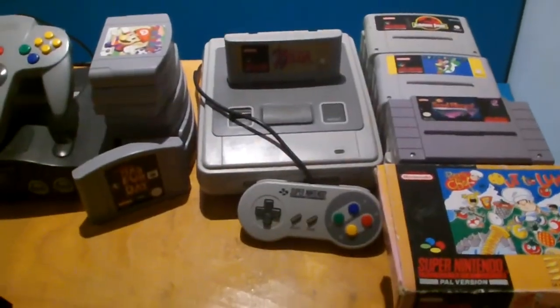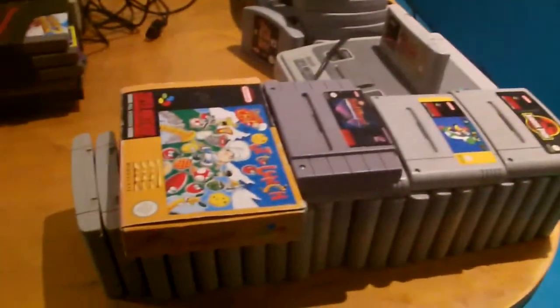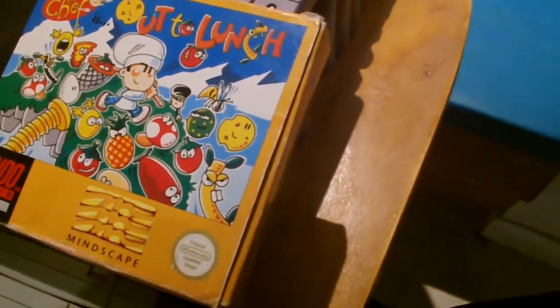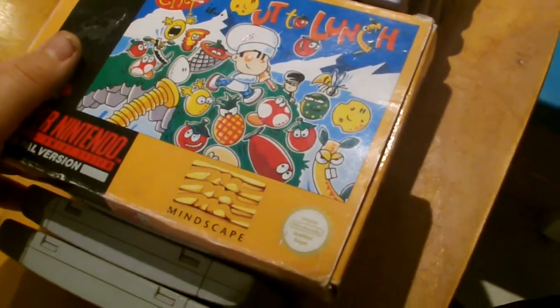We've got the SNES with a lot of games, I think it's about 30 there. We've got the Jurassic Park one there, I think that's a rare one. And Perry Chef UT Lunch — I don't know what that means, but that's the name of it in its original packaging, as you can see.